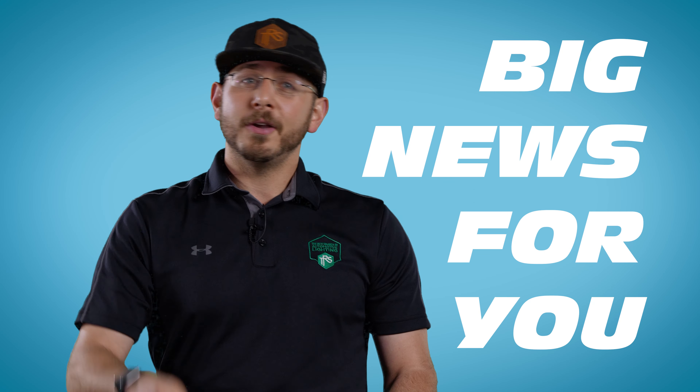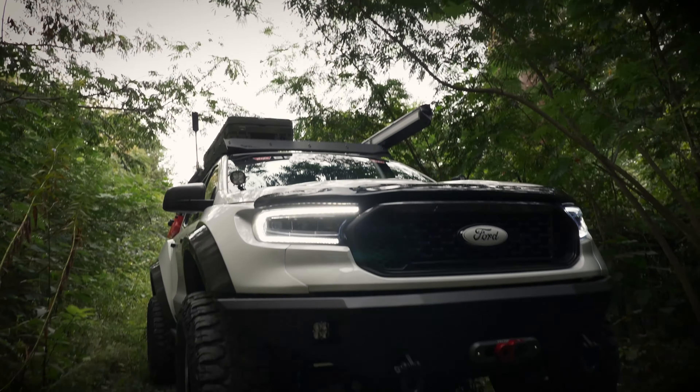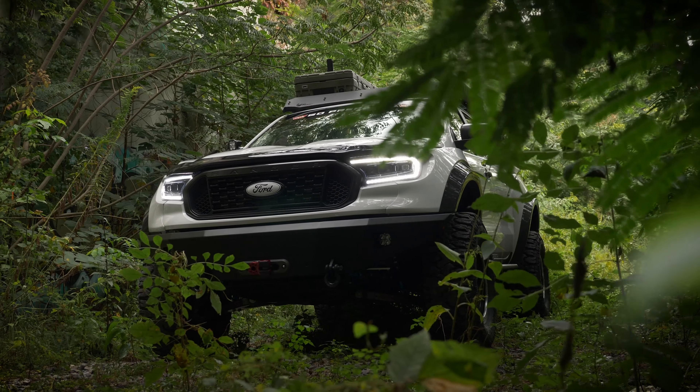Attention Ranger owners, big news for you. We finally have a headlight coming your way. It has three projectors, a startup sequence, and sequential turn signals. Those are going to be all the rage. Those are going live here shortly.